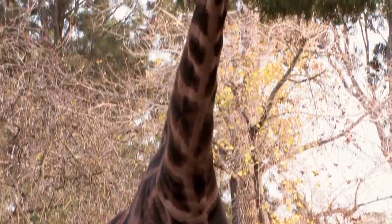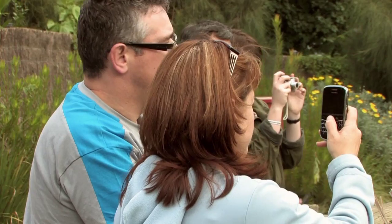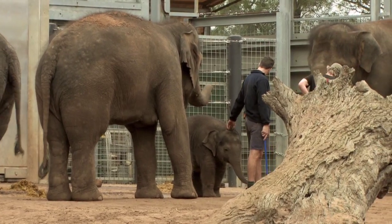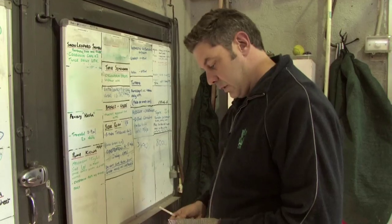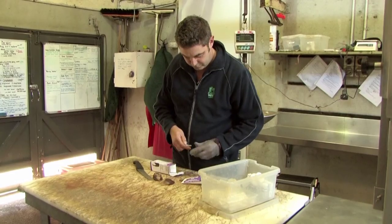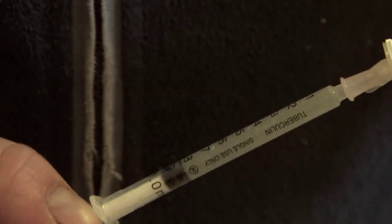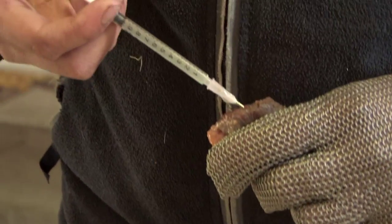Giraffe can grow up to five and a half metres and 1190-odd kilos. It's very important to get the weight right on these animals because we don't want to overdose a medication or underdose. When our vets come to anaesthetise an animal, it's important they get the dose rate correct, because we don't want our lions waking up in the middle of a procedure, and we want to make sure that everything is safe.